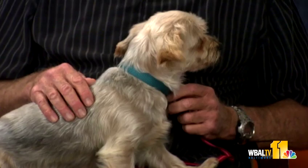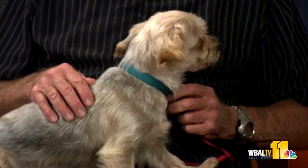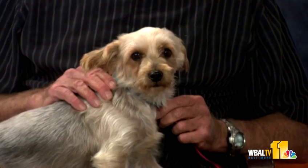Wendy's a silky terrier. She's about between five and six years old, very sweet and very lovable. She's a puppy mill rescue — she was a breeder for the first five years of her life.